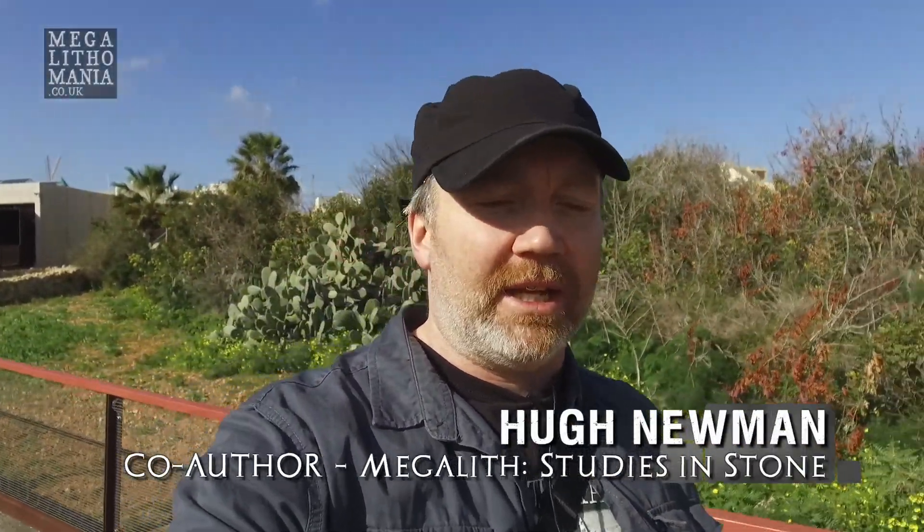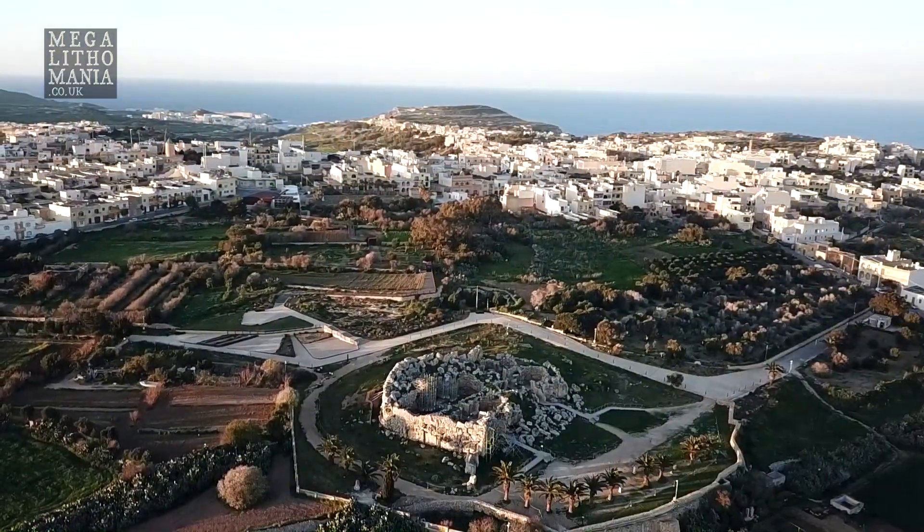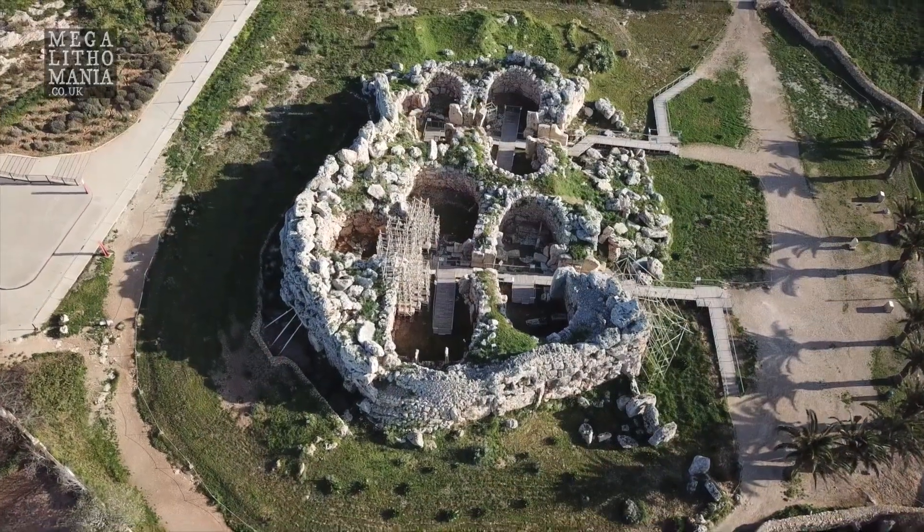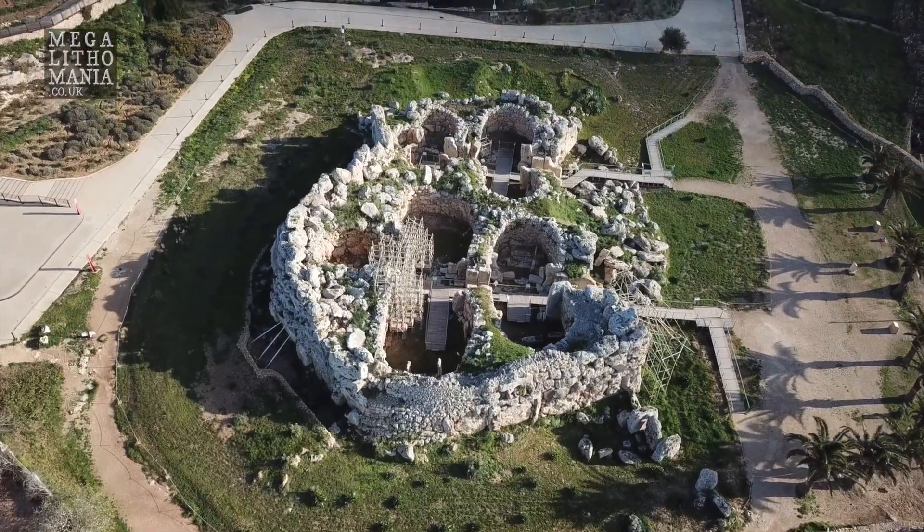We're now heading into the main site of Ggantija here on Gozo. I was last here in 2015 and created a video about it, but today I brought the Osmo camera and I've got some beautiful aerial photography so we can have another look at it from a different perspective.